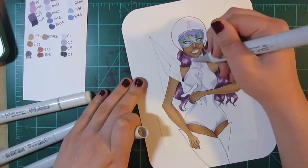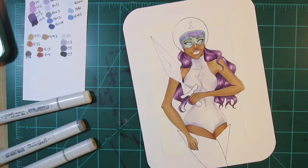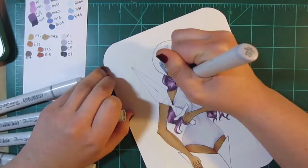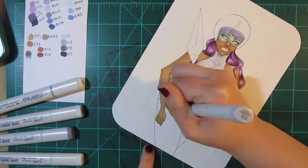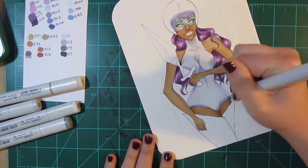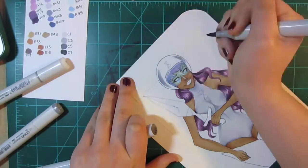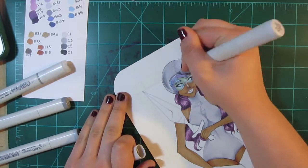Her costume is actually pretty simple. For the background, I incorporated more of those purple colors by using my Copic Airbrush system, which is why you saw me put tape all around the figure in that square shape. Then I used my X-Acto knife to cut out the pieces that overlapped with the figure so I could finish coloring. I was a little all over the place in this process because I was just having a lot of fun and kind of making it up as I went.